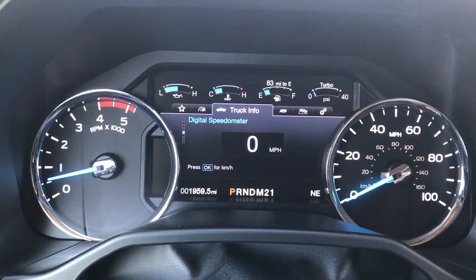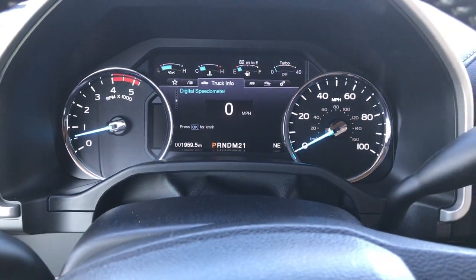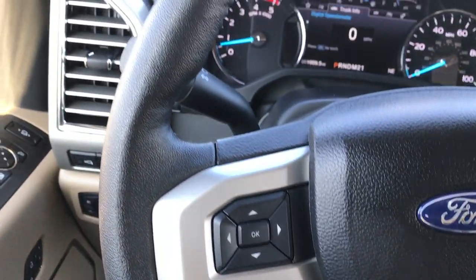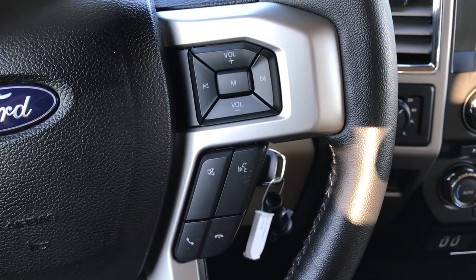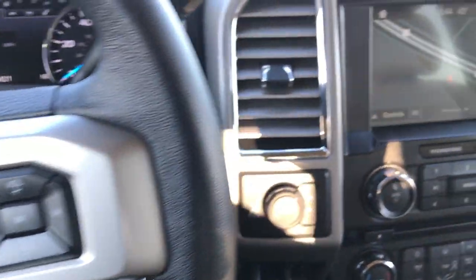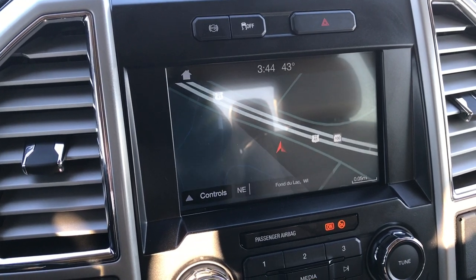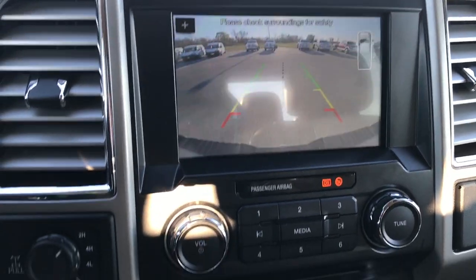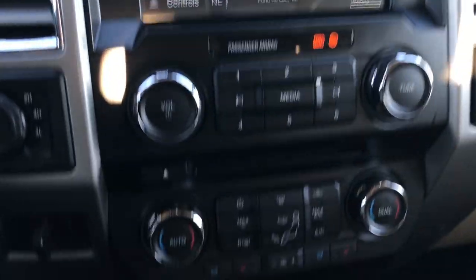As you can see, this truck only has 1,959 miles on it. Huge instrument cluster. Has the cruise controls and information controls on this side. Leather wrapped steering wheel. Bluetooth audio controls and radio controls on this side. This one has the Ford My Touch radio — it's the newest version, so it's got the factory navigation system in it. This one also has the backup camera, and you can do your climate control from the radio as well.